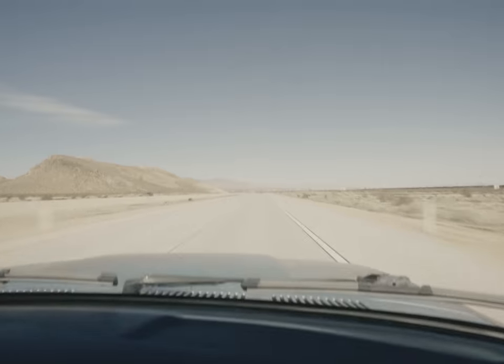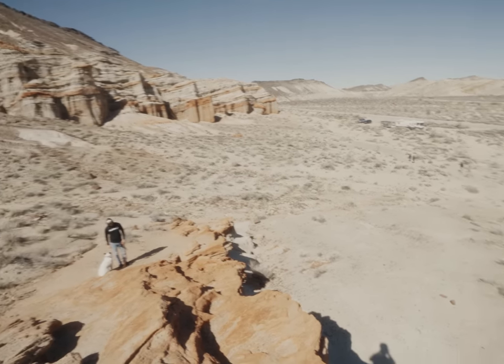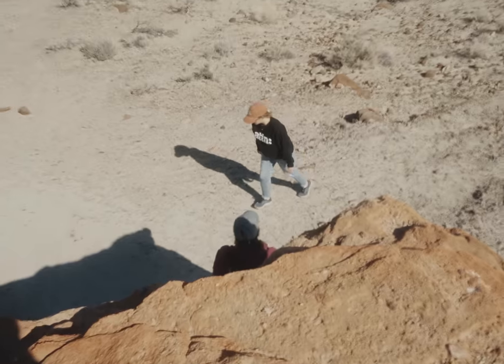Our first stop en route would be Red Rocks with our pals Taylor and Kate, where I loaded up some Kodak Gold into the Minolta.